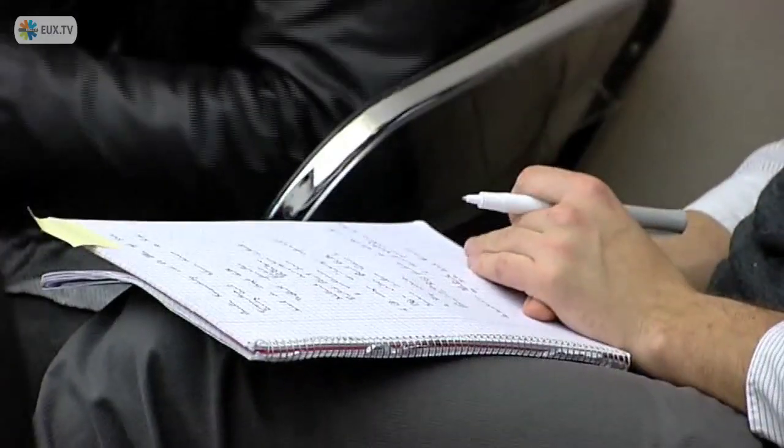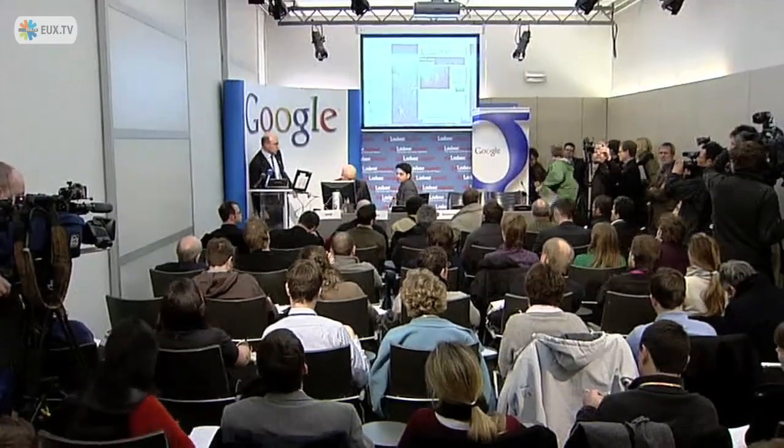Give us the geo-RSS feeds so we can put things on Google Ocean, and then we'll open it up for questions.